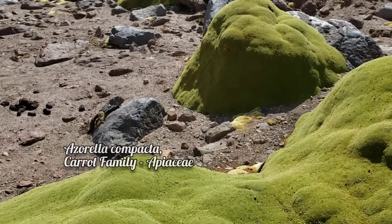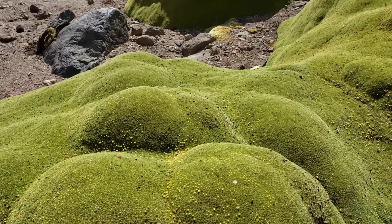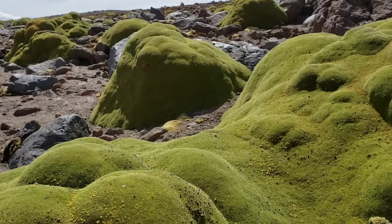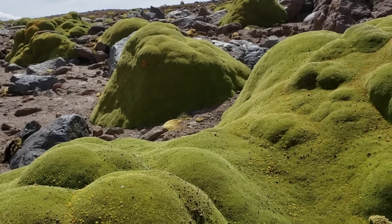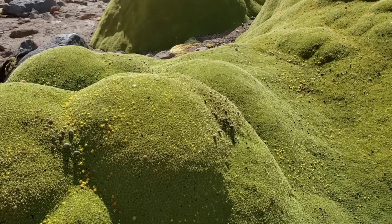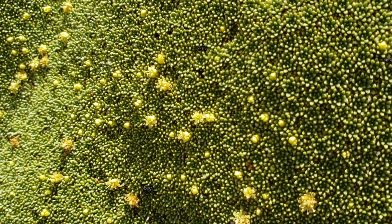Anything that's growing up here is generally going to take on a low-growing, caespitose, carpeted, matted habit because of how extreme this environment is. We're at 13,000 feet — solar radiation is much more intense, it's very high, very dry, and so you get this.